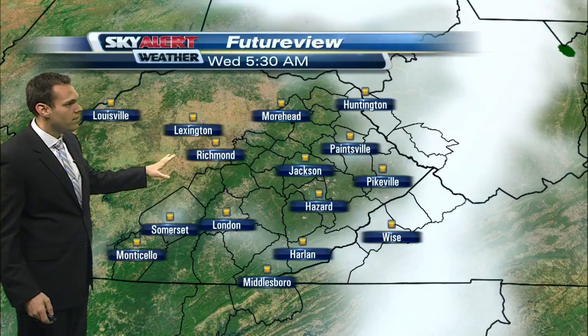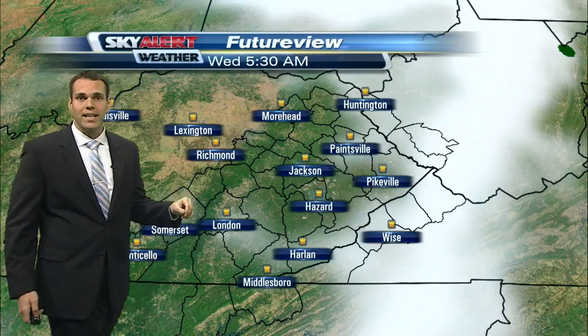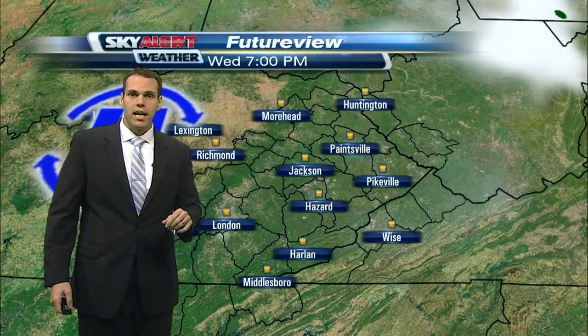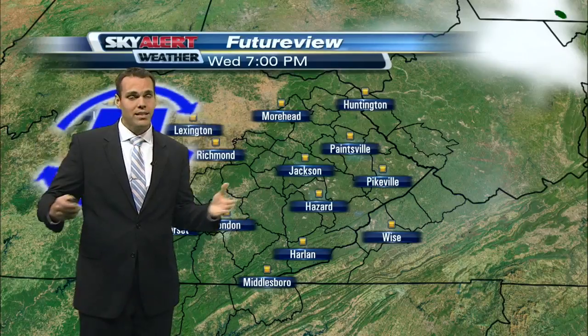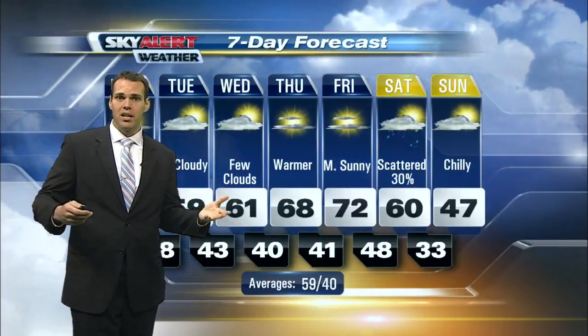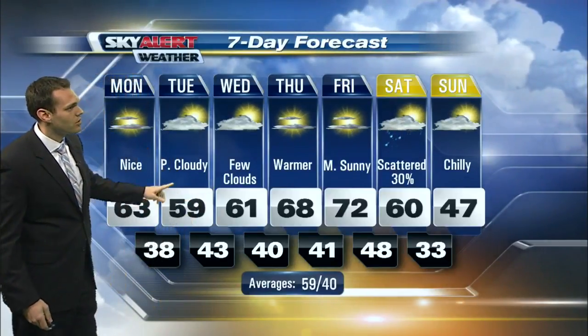We get into your Tuesday night and early Wednesday with some clouds lingering around, but we should turn mostly sunny by Wednesday afternoon. Then high pressure begins to build in from the north and northwest bringing pleasant conditions. Neither one of these disturbances will really cool us off all that much — we're just in the upper fifties to lower sixties Tuesday and Wednesday.